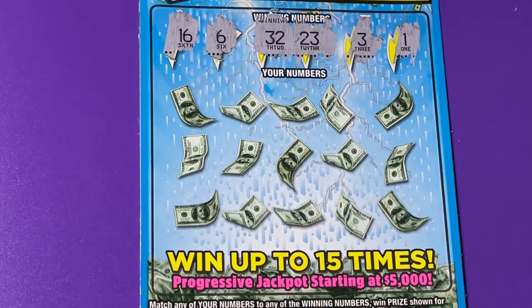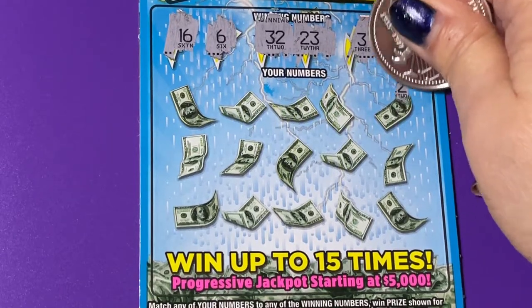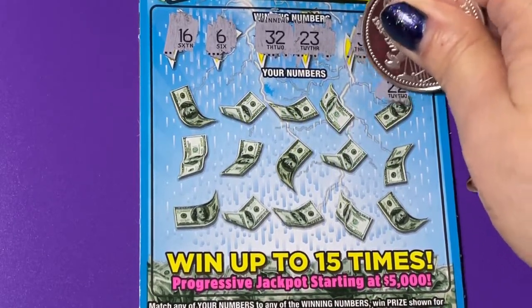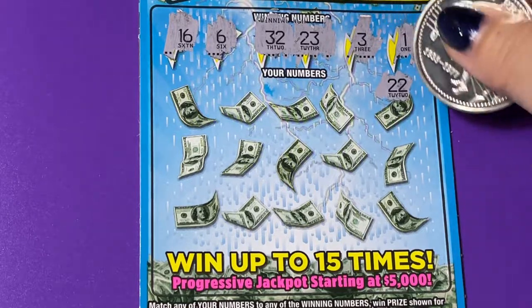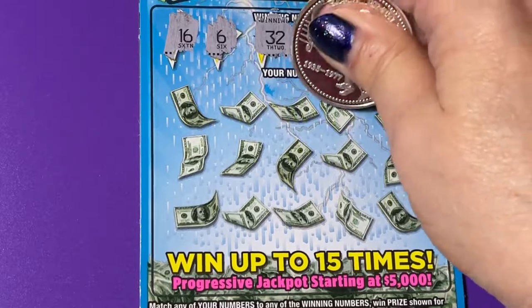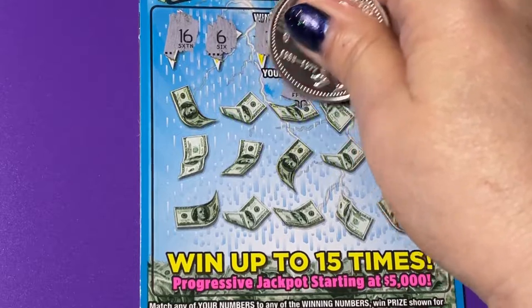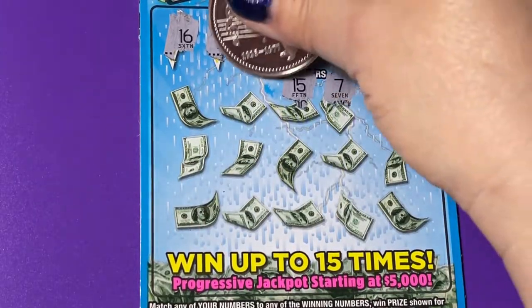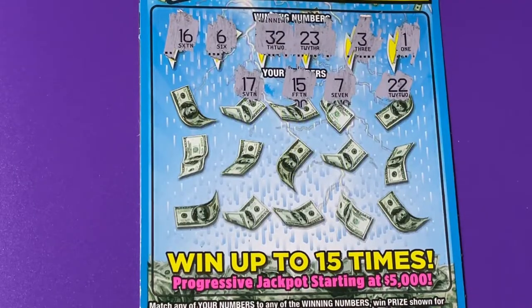I hope you can see them all because I certainly don't like to scratch a lot on this ticket. Let's find one of those numbers, or a lightning bolt, or a money bag. That's a one-off. Another one-off. Another one-off.